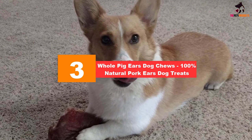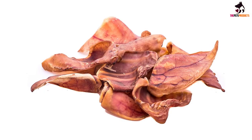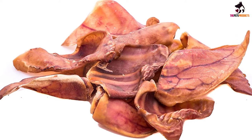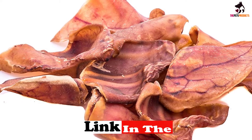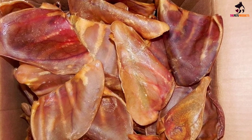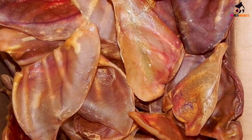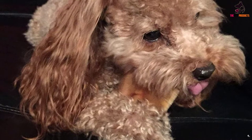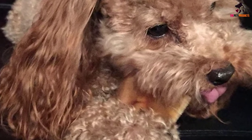At number three, we have the Whole Pig Ears dog chews — 100% natural pork ears dog treats. The pig ears from 123 Treats nurture the dog's natural tendency to chew, with a guaranteed analysis of about 60% protein and 27% fat at the minimum. The fat content can be a concern if your dog is already obese, so moderation should always be observed. These pig ears are guaranteed fresh for up to a year and have a storage life of up to five years. They are sourced from USDA-certified farms and cooked without any harmful ingredients.